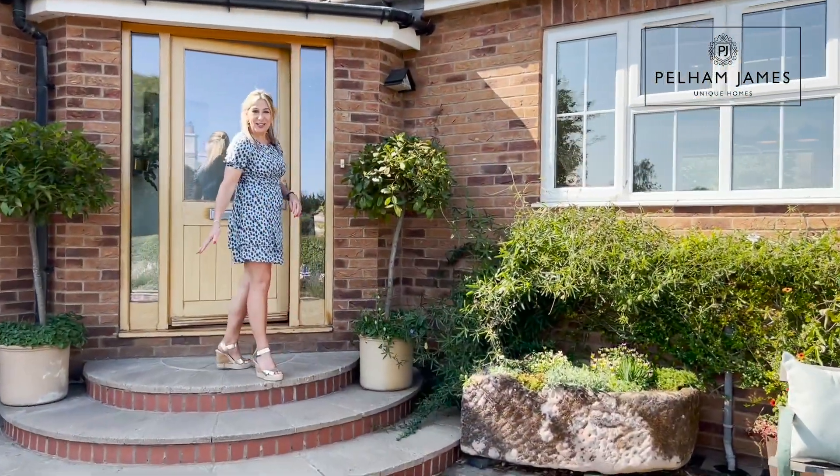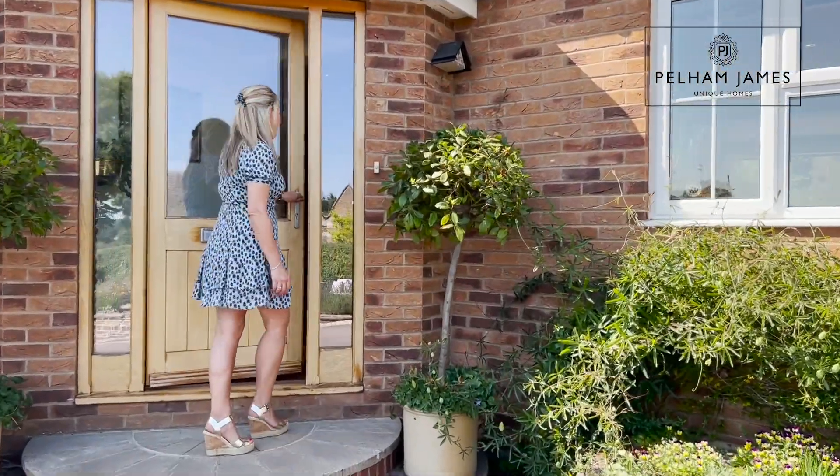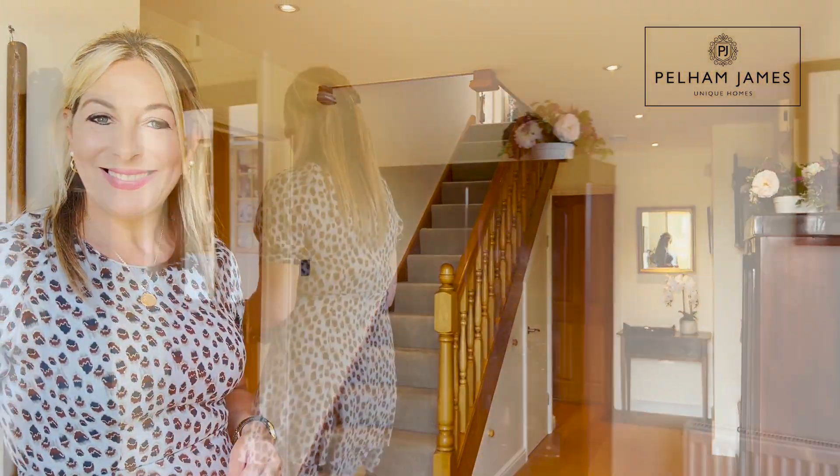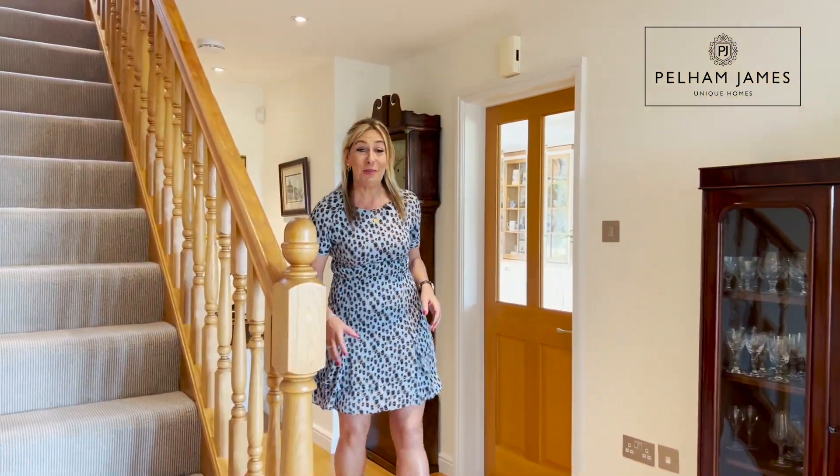Three curved stone steps lead to the front door, and stepping inside this four-bedroom home you're welcomed into a bright and impressive entrance hallway. I can't wait to show you the beautiful kitchen diner.